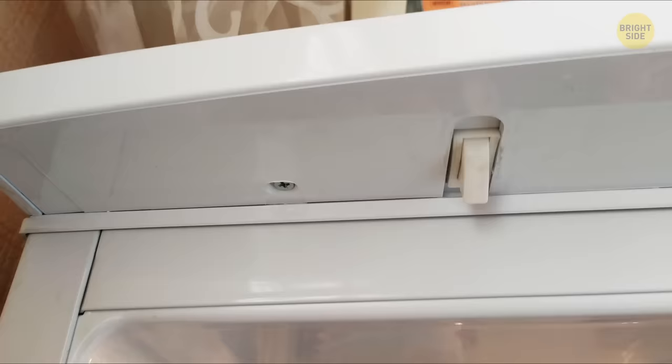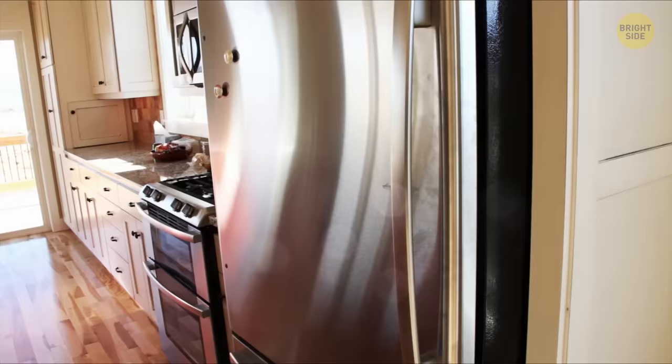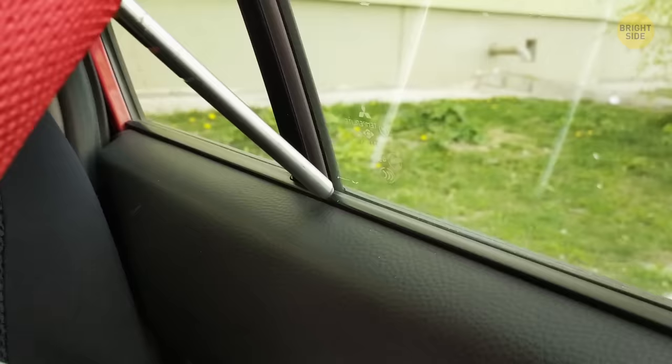You can use your car's detachable headrest to break the window in case you get stuck inside. Just slip one of the legs down in between the door and the glass pane, and it'll shatter the glass with some shimmying.